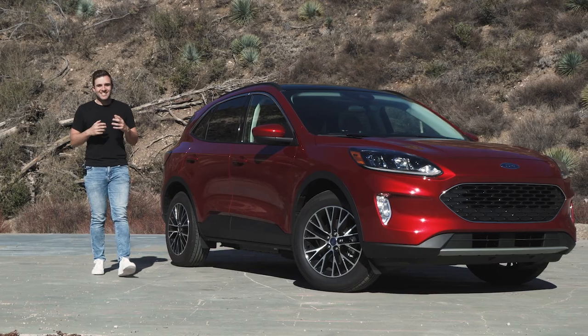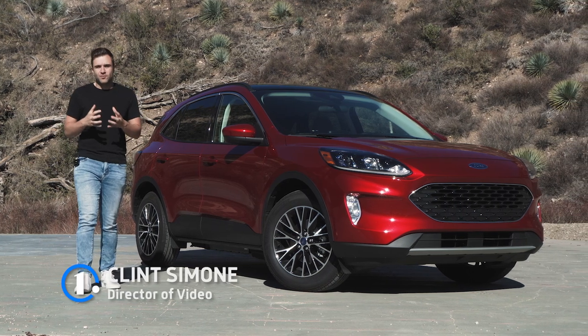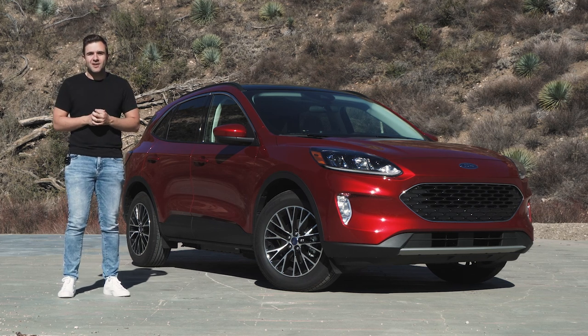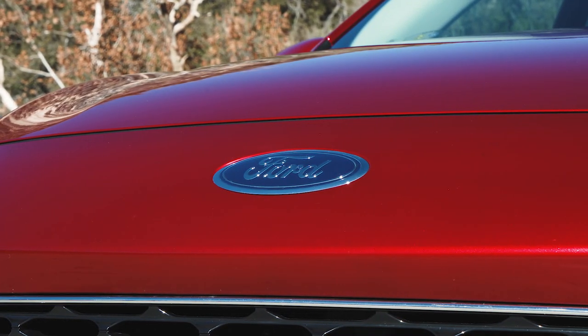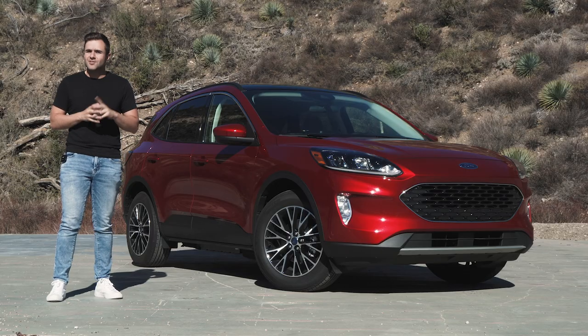The plug-in hybrid lifestyle is not for everybody, but if you're in a situation with a relatively short work commute and you can take advantage of the small all-electric range, they make a lot of sense with fuel economy numbers that would shame a Toyota Prius. The 2021 Ford Escape plug-in is one of the newer contenders to the segment, and it has exceptional efficiency. It's also riddled with flaws.